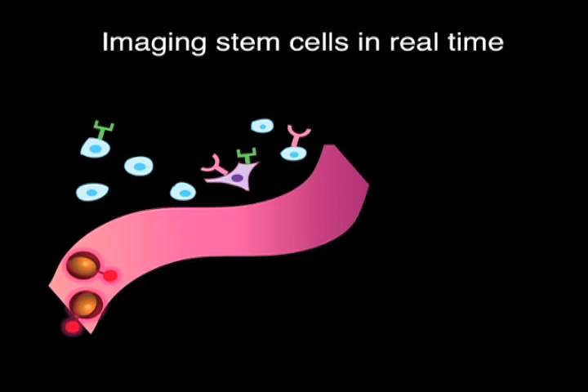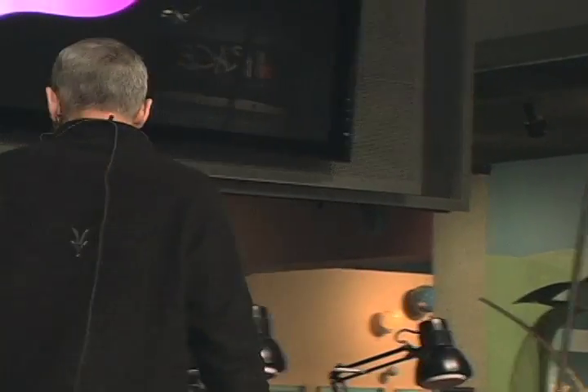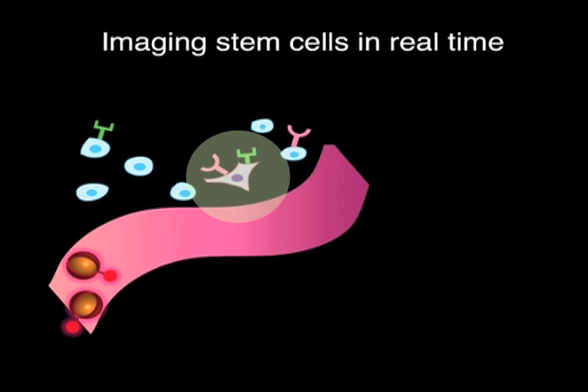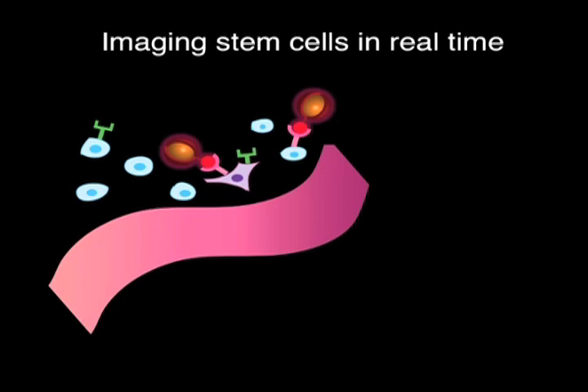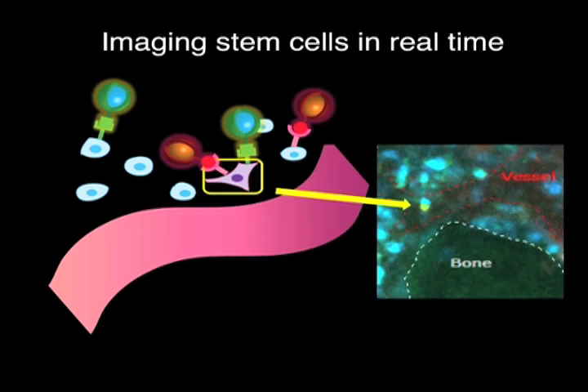We can see things at the cellular scale and even smaller. Working with colleagues at Massachusetts General Hospital who are interested in stem cells — specifically tracking stem cells connected with cancer — those stem cells exhibit two different kinds of receptors on their surface. We come in with two colors of dots: a red one that finds one receptor on the stem cell, and a green one that finds a second receptor. Green and red together make yellow. We can go inside the blood vessels of the animal from the outside and watch the yellow stem cell — tracking it in real time as it moves through the blood vessel.